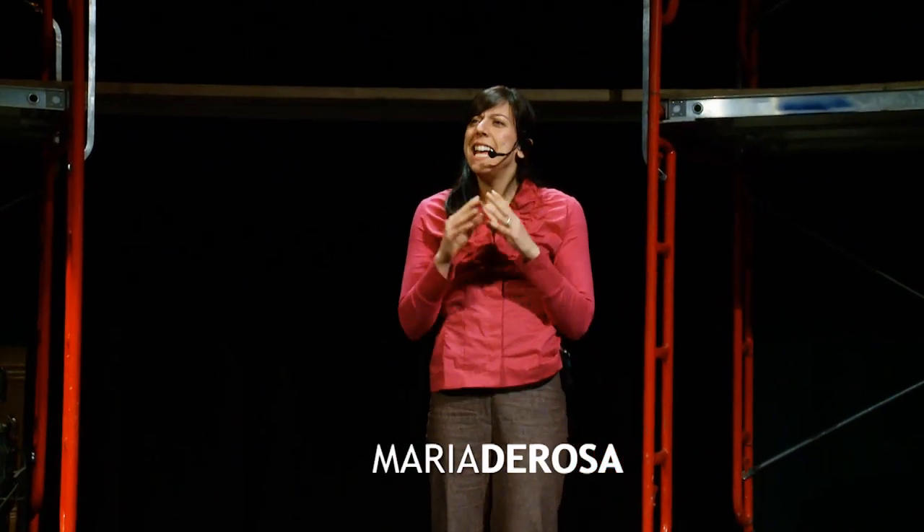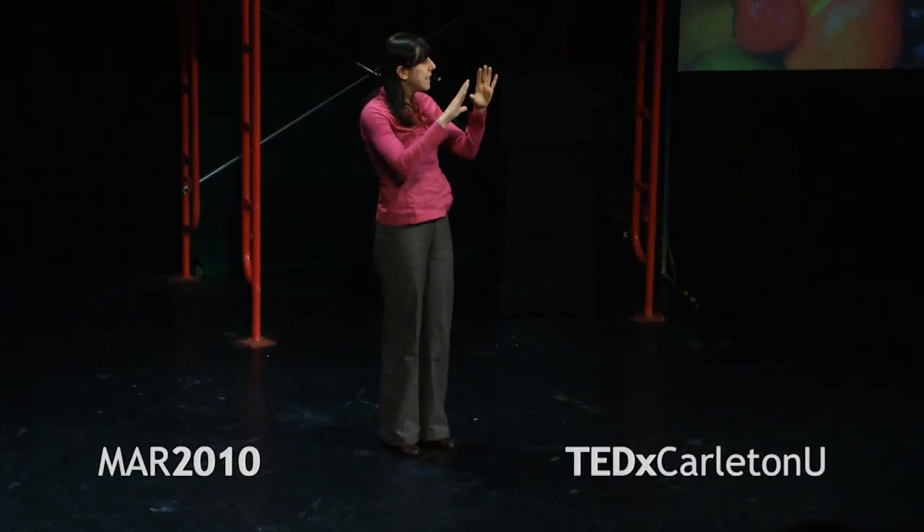I just want to invite everybody, before we start, to think for a minute about the food that you ate at your last meal. I'm guessing that everyone here is well fed, and you're probably thinking about some wonderful, healthy, nutritious, satisfying food.